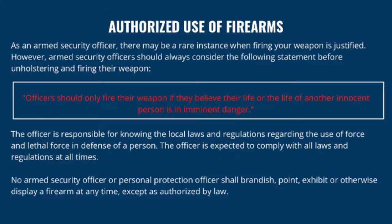As an armed security officer, there may be a rare instance when firing your weapon is justified. Armed security officers should always consider the following before unholstering and firing their weapon: officers should only fire if they believe their life or the life of another innocent person is in imminent danger. The officer is responsible for knowing local laws and regulations regarding the use of force and lethal force in defense of a person.